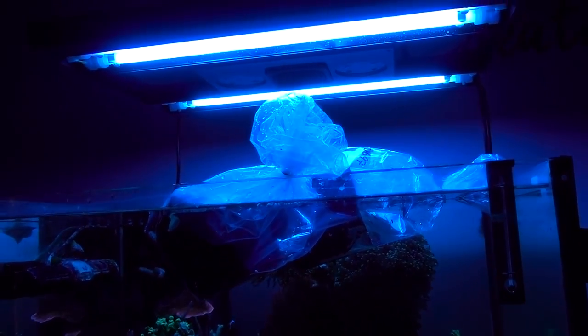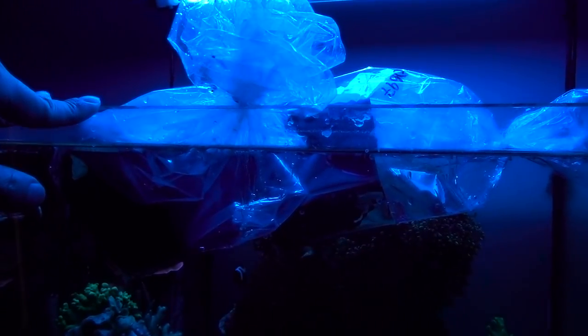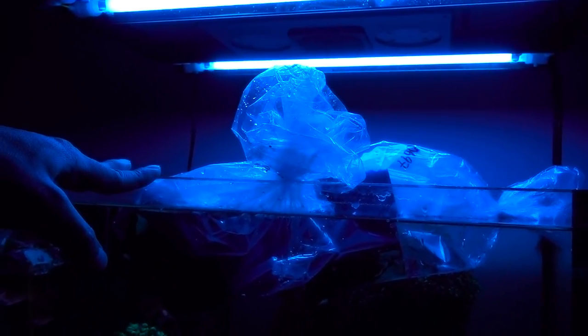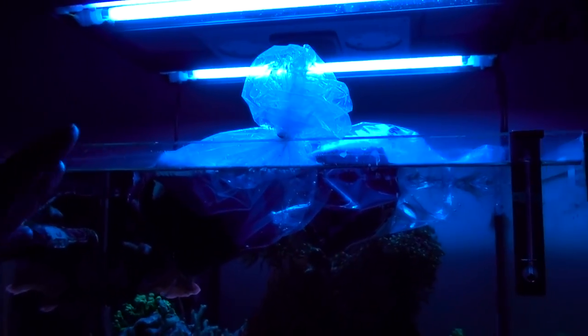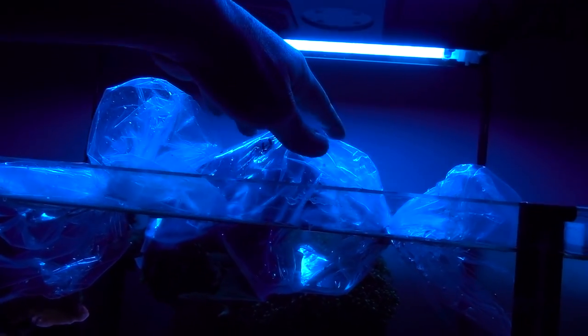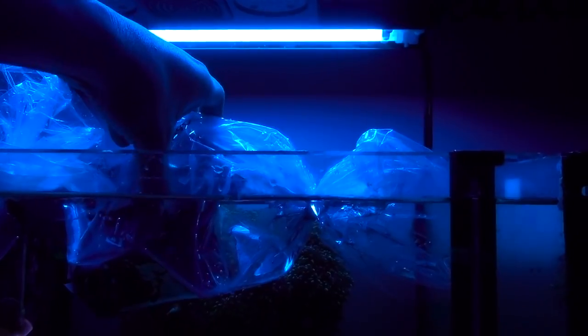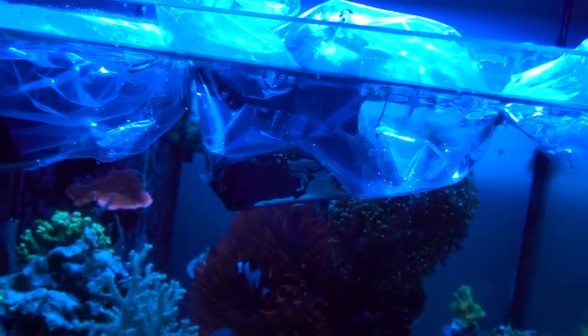Alright guys, we've finished dripping the two fish and now I'm getting ready to release them. The proper way: number one, you want to make sure the light is off - I'll explain why mine is on. Number two, you don't want any of the water from the bag going into your tank. In my case the fish are not quarantined, and ideally you should always quarantine your fish. I just don't have a setup for it - I was thinking about using the 10 gallon but since I'll be leaving for Asia in a couple days, I don't feel comfortable leaving them there. Don't be like me - ideally always quarantine.